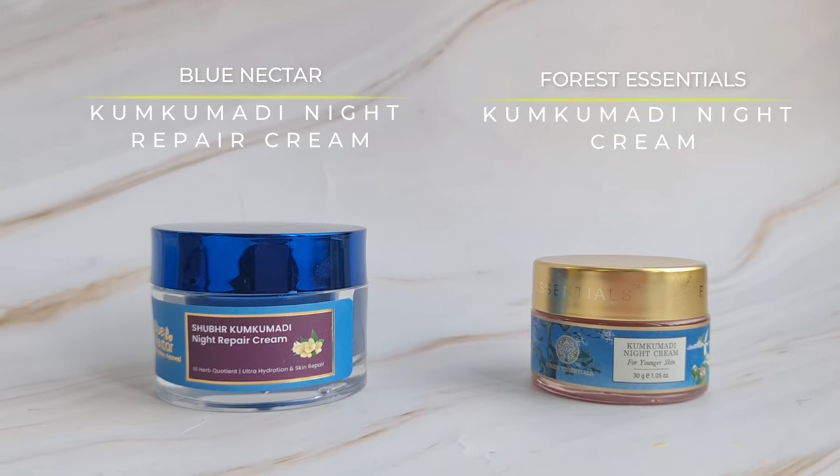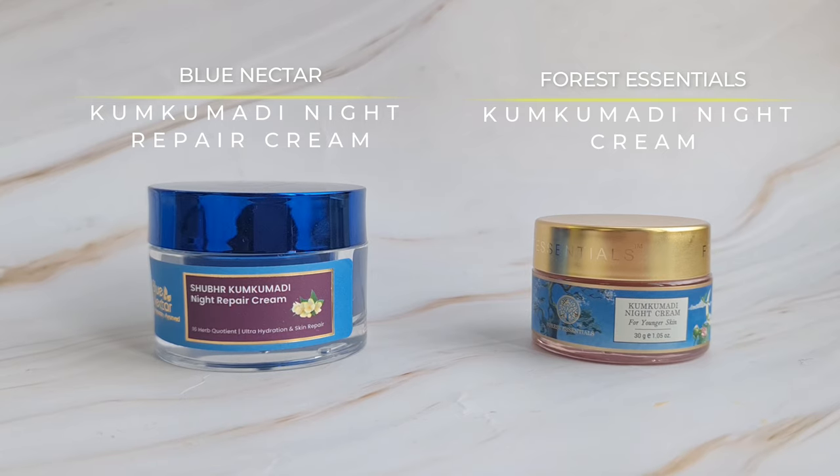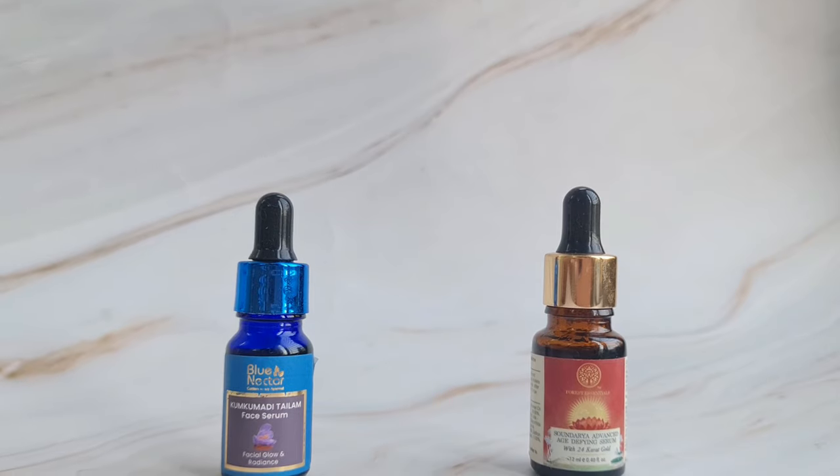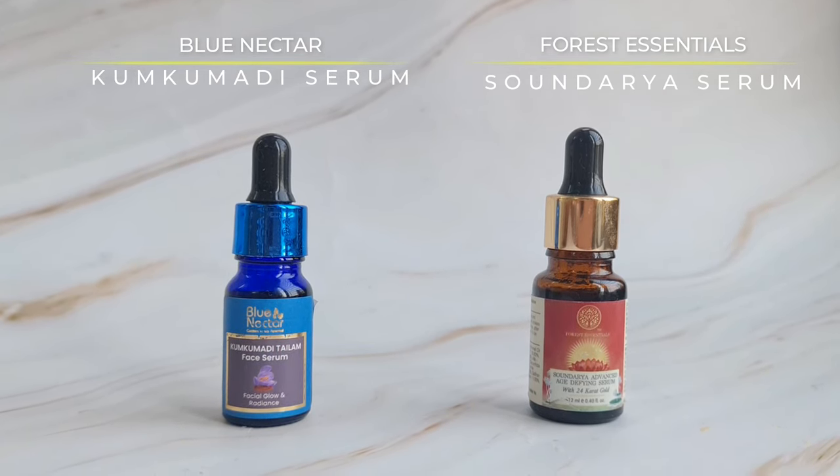In today's video I'm comparing two similar products from the brands Blue Nectar and Forest Essentials. Both of these brands have a unique niche and all their products are based on authentic Ayurvedic formulations. I have two product comparisons: the Blue Nectar Kumkumadi night cream vs. the Forest Essentials Kumkumadi night cream, and the Blue Nectar Kumkumadi serum vs. the Forest Essentials Sondaria face serum. I've tested these products for three weeks.